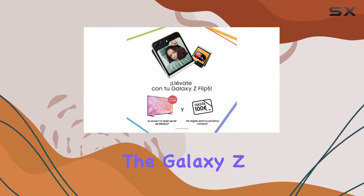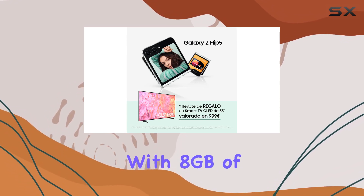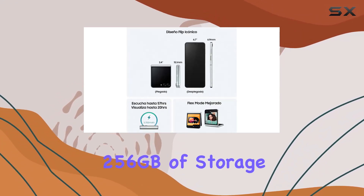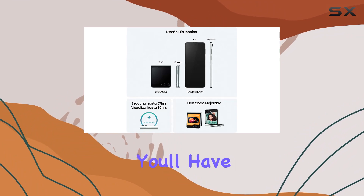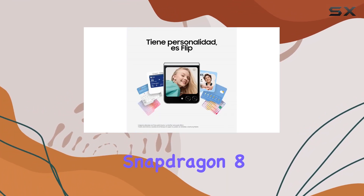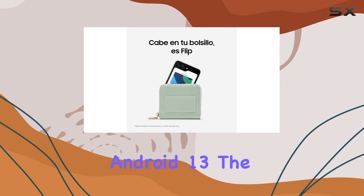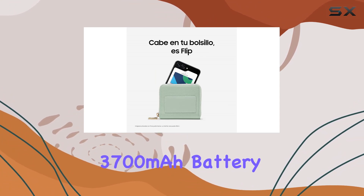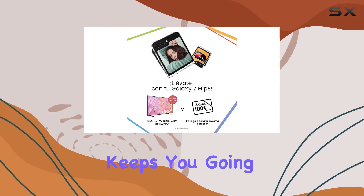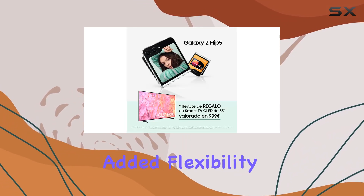Under the hood, the Galaxy Z Flip 5 5G is a powerhouse. With 8GB of RAM and a whopping 256GB of storage, you'll have ample space for all your apps and media. The Qualcomm Snapdragon 8 Plus Gen 1 processor ensures snappy performance, taking full advantage of Android 13. The 3,700mAh battery keeps you going throughout the day, supporting both physical and eSIMs for added flexibility.